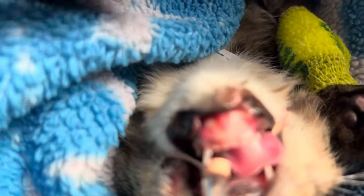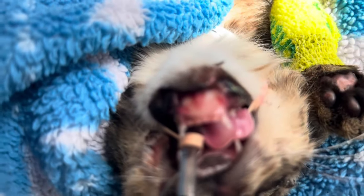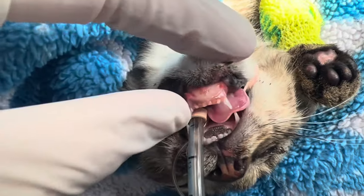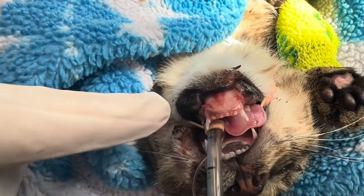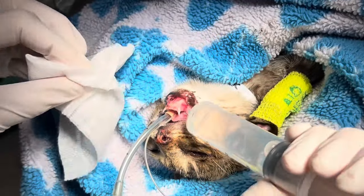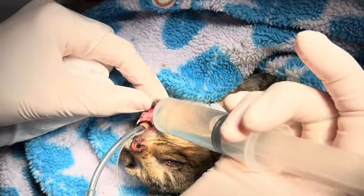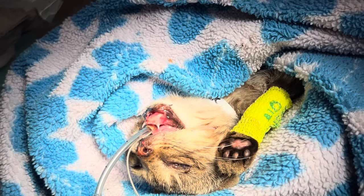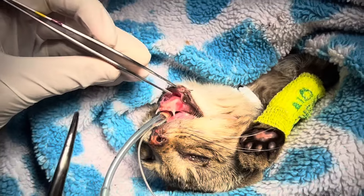We've got this kitten anesthetized and we can see this injury a little bit better now. All of this skin has pulled down. We're going to debride this, essentially pull it up, and re-tack this and put this back where it should be. We're going to flush this tissue — we've already cleaned it with some dilute betadine, but we're just going to flush the tissue a little. It's started to retract. We're going to try not to handle this more than we have to.